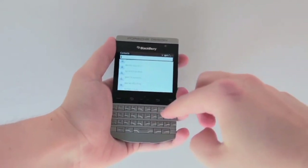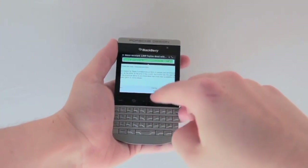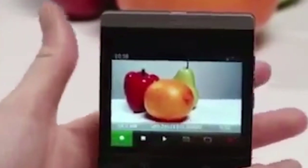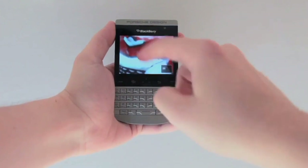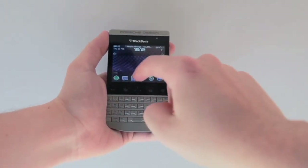Its specs include a 1.2 GHz processor, 8 GB of internal storage, and a 5 megapixel camera, which was great for the time when it was released. This device was designed for those who appreciate both high-end technology and luxurious aesthetics.